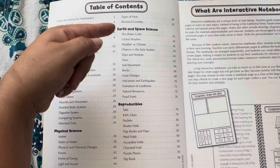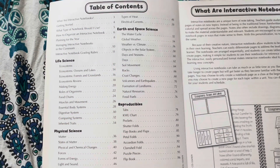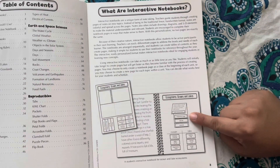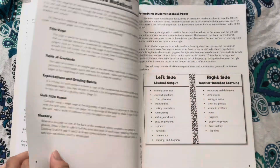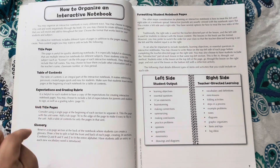After that intro, this interactive science notebook for grade five is broken down into four different sections: life science, physical science, earth and space, and then lastly reproducibles, which are extra charts and flip-through books to copy and use at your discretion.